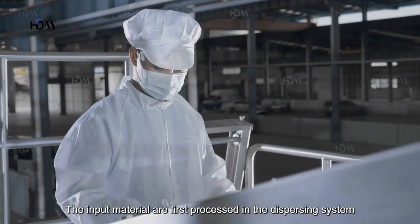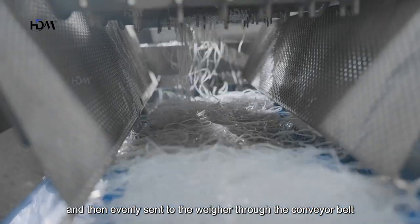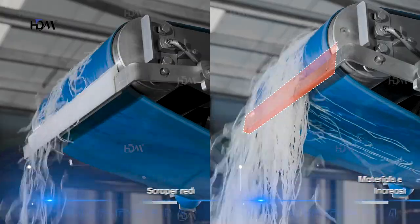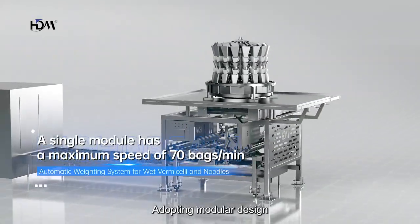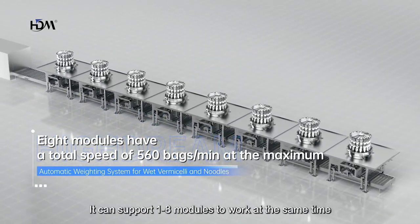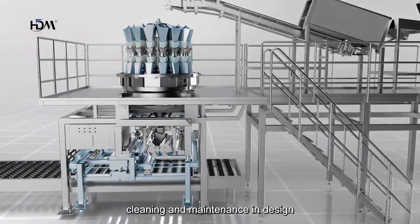The input material is first processed in the dispersing system, and then evenly sent to the weigher through the conveyor belt. Adopting a modular design, it can support one to eight modules to work at the same time. The design fully considers the convenience of cleaning and maintenance.